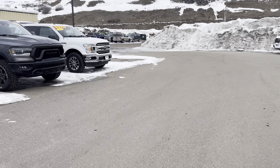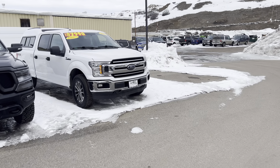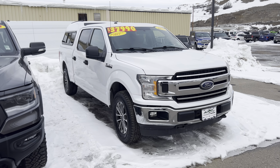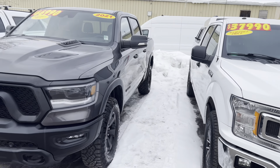Let's talk about some pre-owned trucks, guys. 2018 Ford F-150 — this one has a topper on it, very nicely equipped, very nice and well-kept. $37,990 — quite a value there.